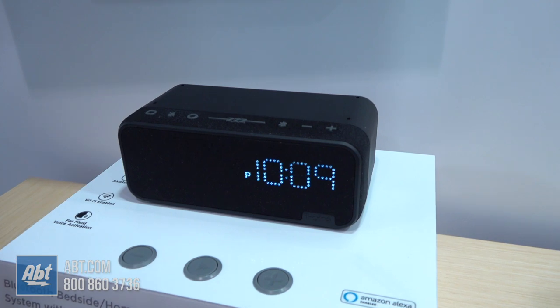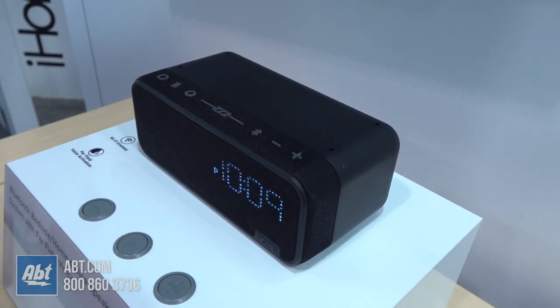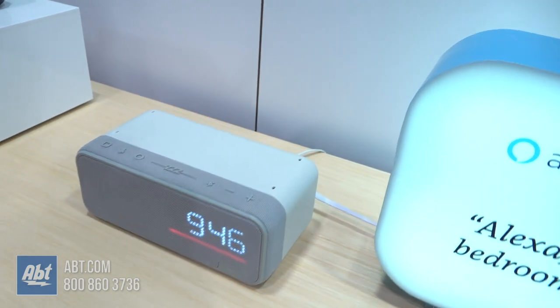Both units have Amazon Alexa actually built into the unit, so all the benefits you have with Alexa — like controlling your smart home or playing your various music stations — you can do all through these devices. They also have USB ports in the back to charge mobile devices.